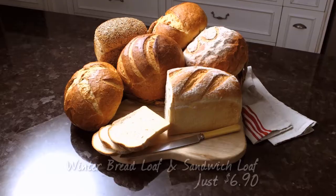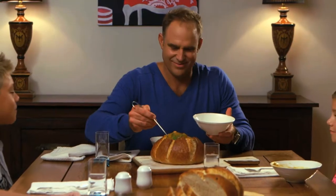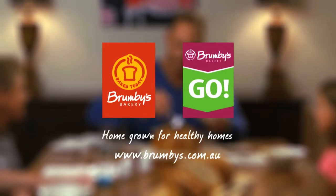And with Brumby's two for $6.90 winter bread lover deal, they're perfect for the family budget too. Brumby's – a homegrown for healthy homes.